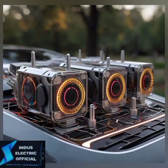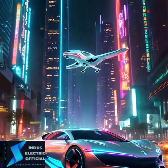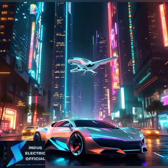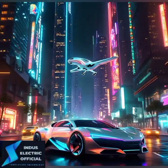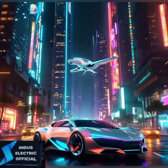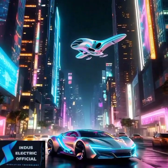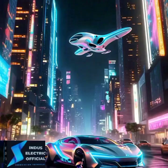Safety is at the core of Tesla's autopilot system. Equipped with 8 cameras, radar, and 12 ultrasonic sensors, the car has a 360-degree view of its surroundings. Autopilot is constantly learning and improving with over-the-air updates, making the system smarter and safer with each update. But remember, even though autopilot can handle many tasks, the driver must always be ready to take control. Tesla emphasizes that autopilot is designed to assist, not replace, the driver.